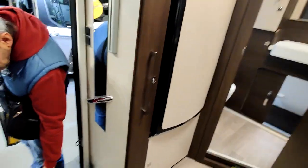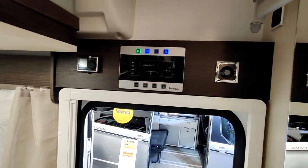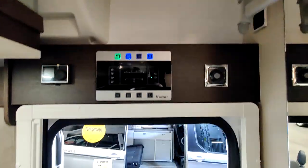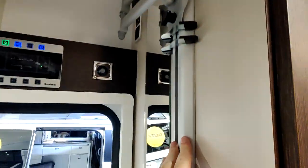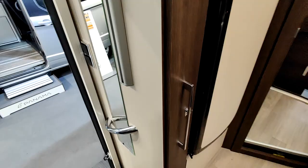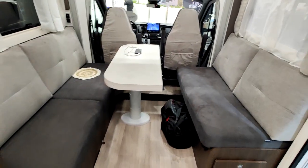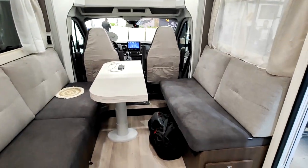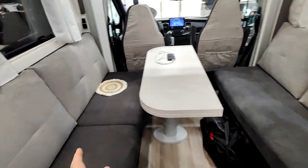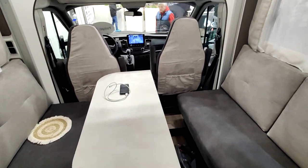Sous la banquette, il y a l'électronique. Au niveau de la porte, il y a le panneau de contrôle. Il y a un bras articulé pour mettre une télé, une poignée de préhension à l'entrée, et toutes les lumières disponibles. Côté cuisine, comme vu précédemment, un super salon. On peut être à huit autour de la table — sept places assises plus un tabouret.